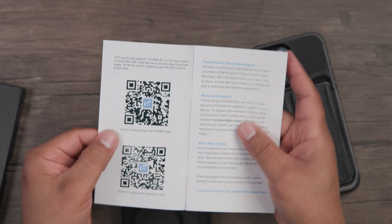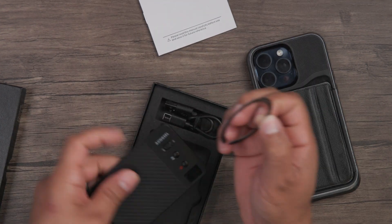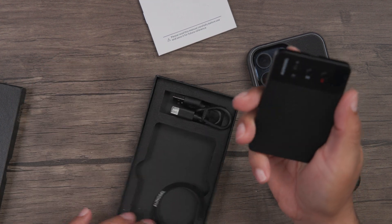When you go inside the box, you'll have your user manual. Make sure to go to the QR code to download the Chime app for your smartphone. You'll also find a magnetic back for your Chime, so just in case your phone doesn't have a magnetic back, you can add this to make it one. You also get a USB-C to USB cable to charge your ChimeNote.